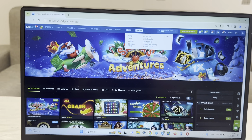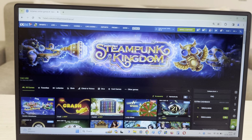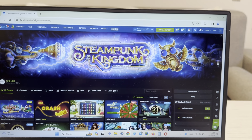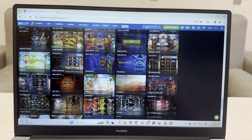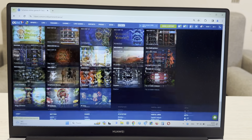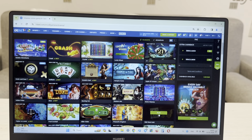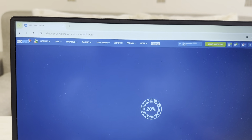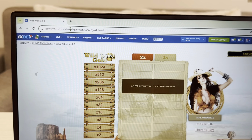Now I go to Google Chrome, search 1xBet, 1x Games, and look at this guys — first link. This is the official website, onexbet.com. Press this. Hello guys, I show you this is the real world 1xBet.